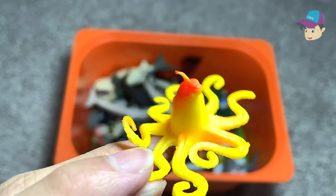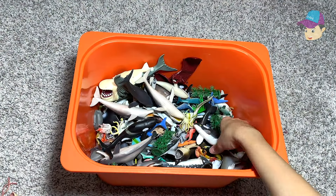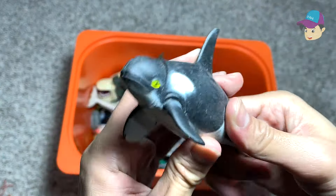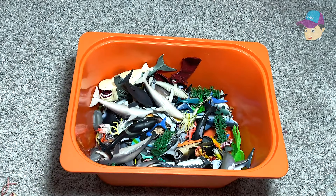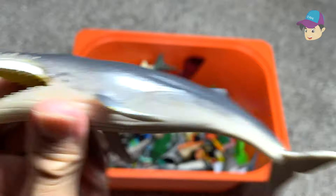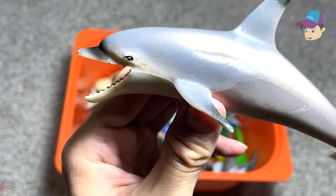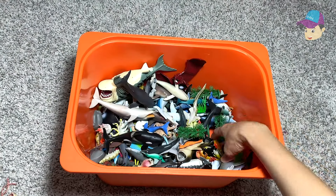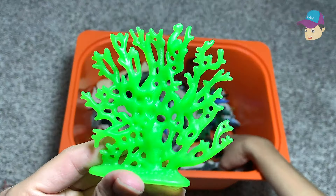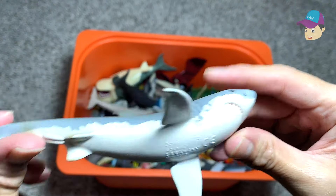We have an octopus — a small one. And a small little penguin. Another squishy, puffy orca. This is a humpback whale. Another dolphin right here. Some green sea corals. This is another beautiful great white shark.